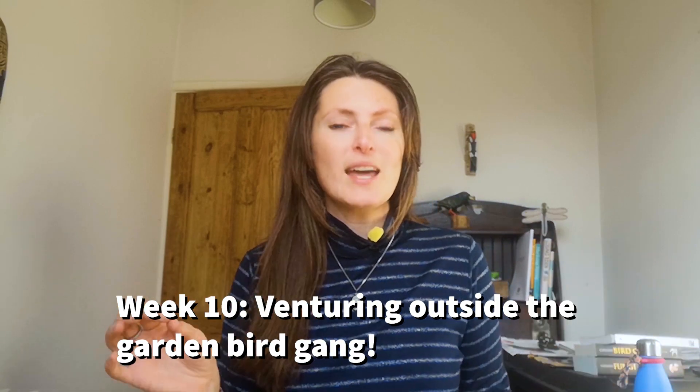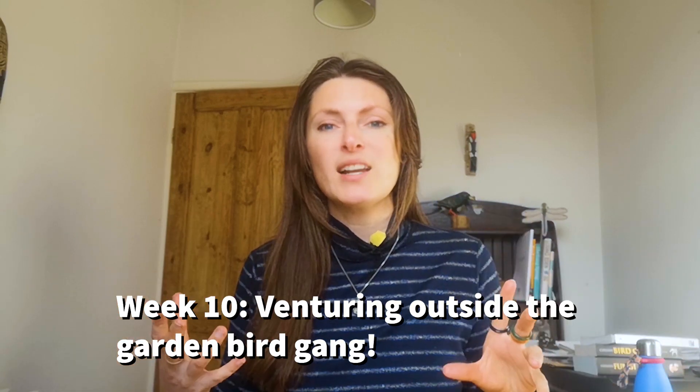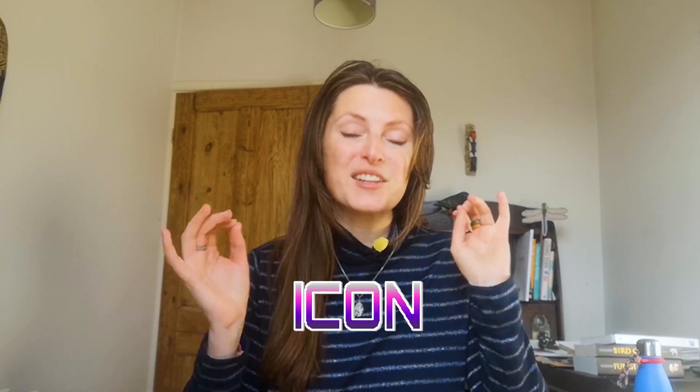Hi everyone, and welcome back to week 10 of Birdsong Lessons with Lucy Latwing. For today's songster we're going to step a little bit outside of our comfort zone — outside of the garden bird gang. You do get this bird in gardens, but it's generally more in nature reserves, parks, and woodlandy scrubby areas. I'm including it now because it's an iconic spring songster. They've come back in the last couple of weeks and it is of course the chiffchaff.